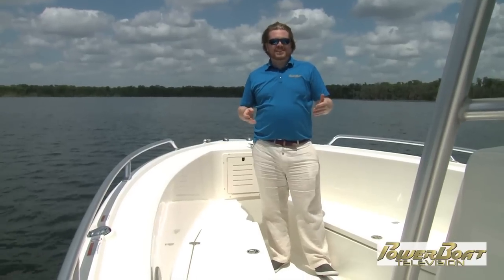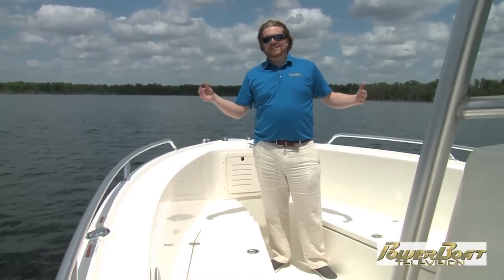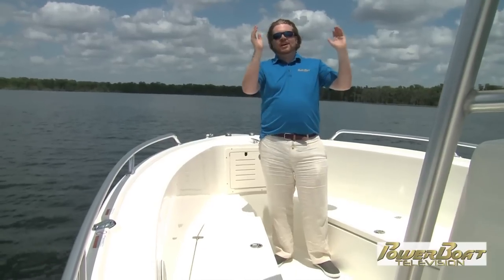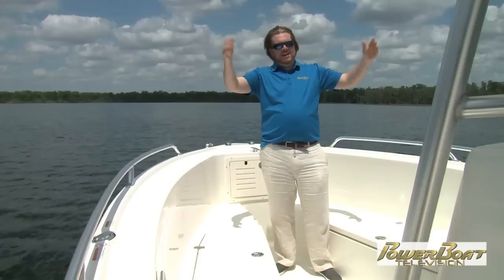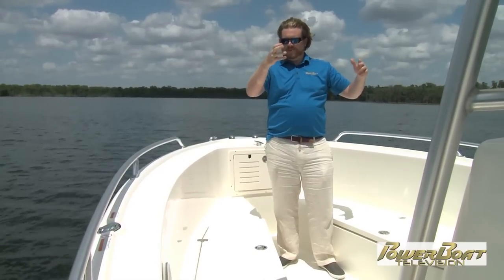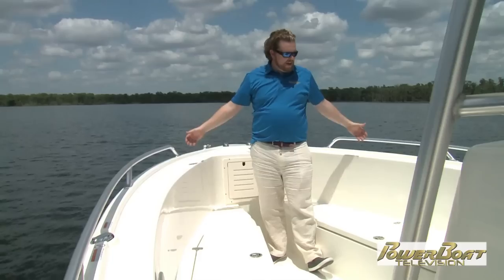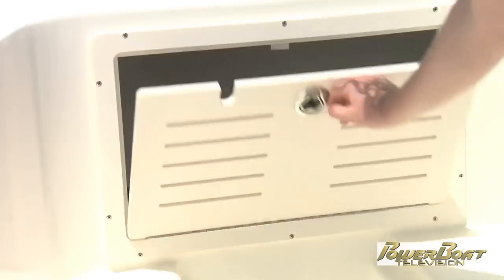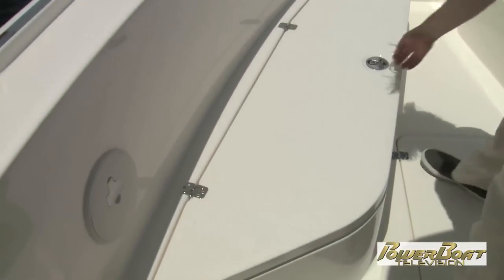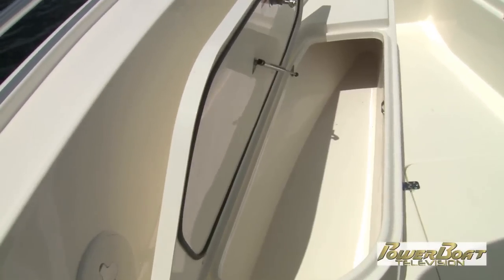The Mako 284 CC has a length — surprise, surprise — of 28 feet 4 inches. The beam is 9 feet 10 inches, so you have a lot of room. Even with a nice, beefy center console with an extended, oversized hardtop giving lots of protection from sun and rain, you have plenty of room to walk around on either side. Up at the bow, even with that aggressive deep V hull, they've kept it wide open and pushed a lot of that beam really far forward. Right at the very bow, easy access to your anchor locker.